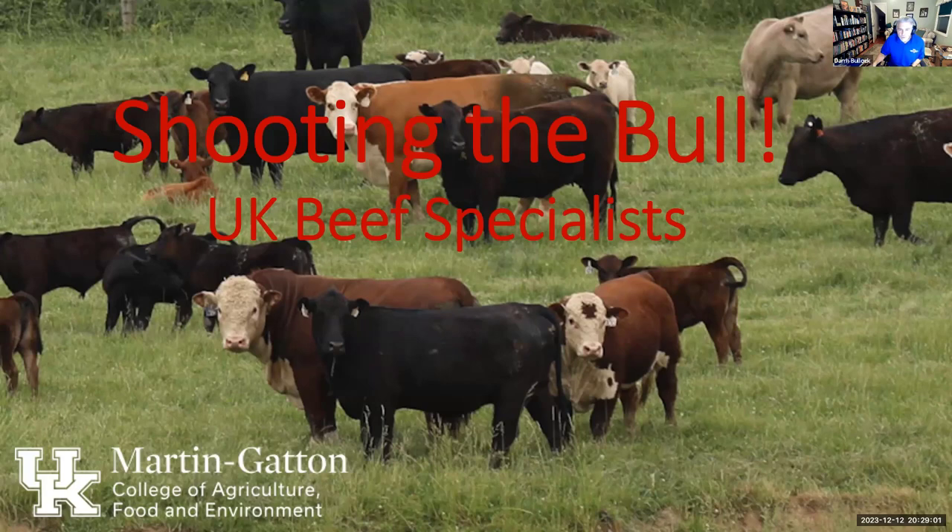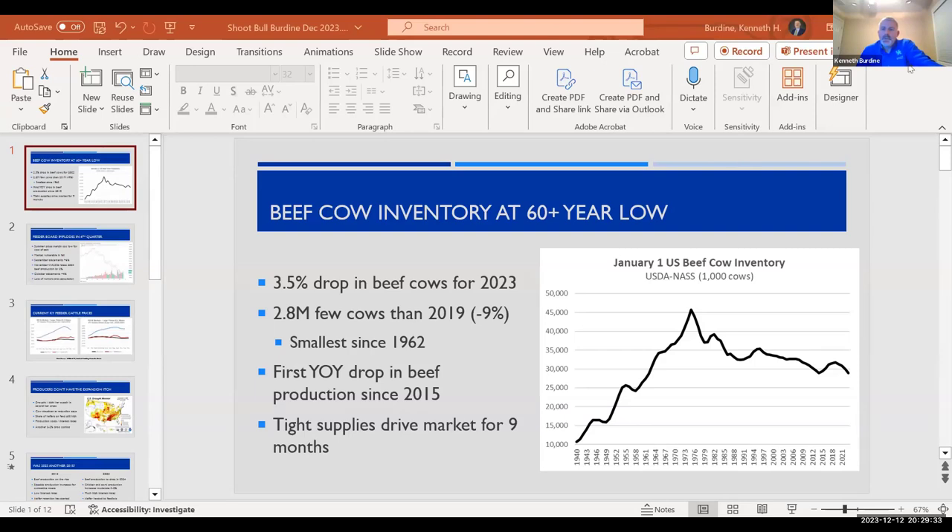Now turning it over to Dr. Kenny Burdine, our ag economist and marketing specialist. There is more good news than usual to talk about. I want to start with a backdrop for what Jeff talked about and address head-on what's happened the last few months. The big picture fundamentals haven't changed that much. I've talked a lot about cow numbers over the last year or two — cow numbers are down big time, we're down to about a 60 to 61-year low.